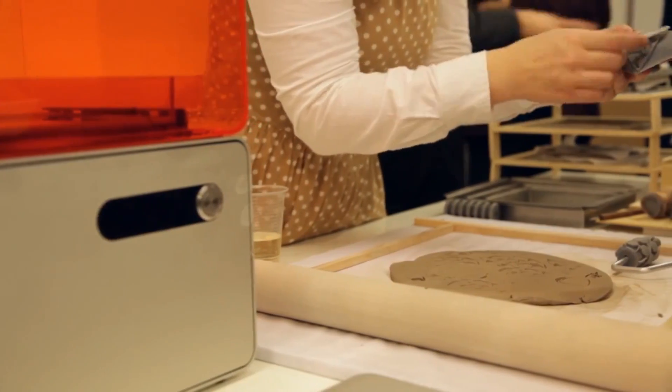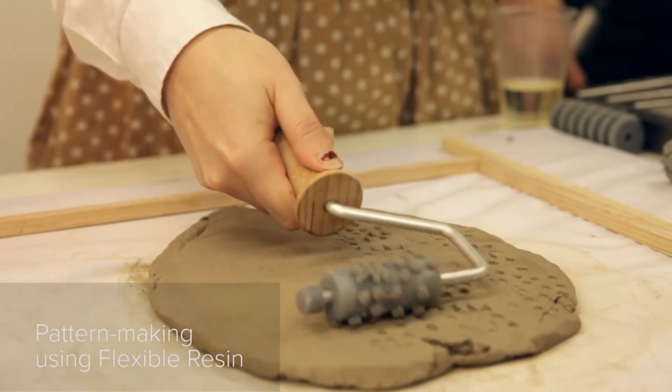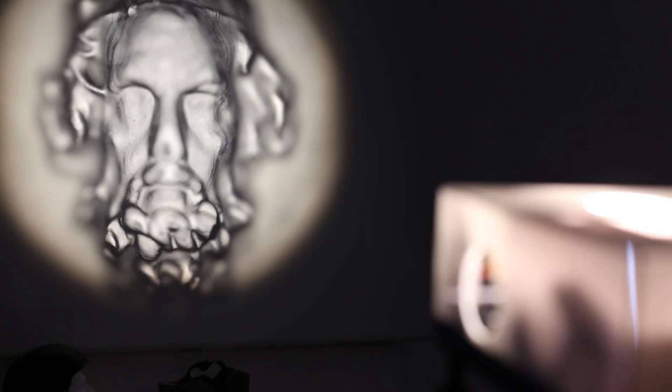Memory Impression, which was inspired by the aftermath of the earthquake in Japan, is a pattern-making model designed from the fragments of destroyed possessions that survivors find in the wreckage.